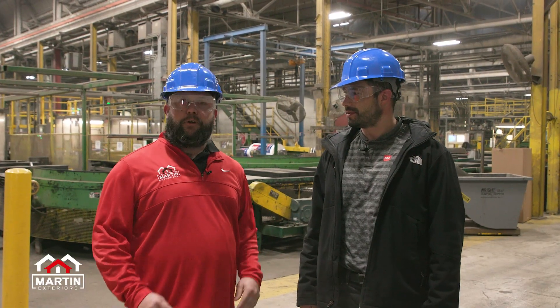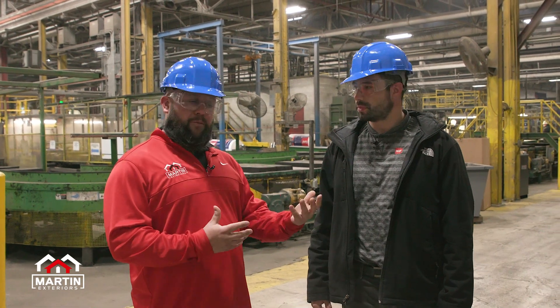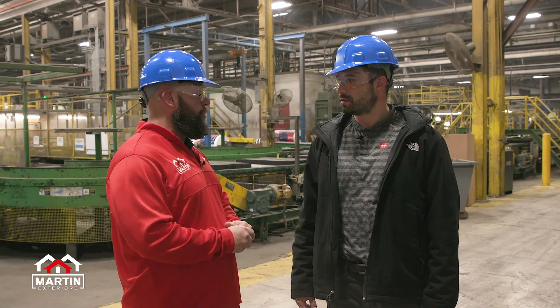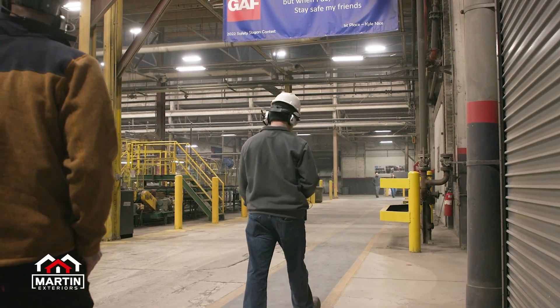Give us a few minutes, we're going to take a full tour. We're very limited on what we can and can't film in here, with good reason — you guys are an innovator in the shingle manufacturing process and we want to respect that all the way through. We'll check back in after.